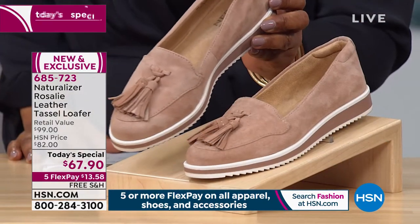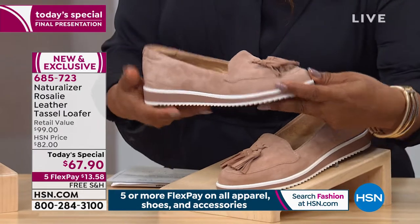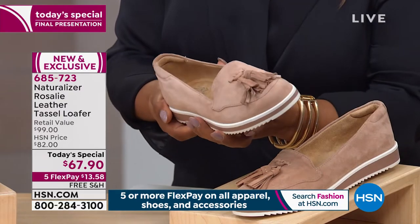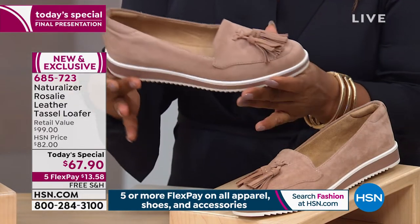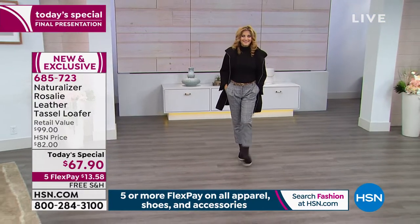And then last in front of you is the taupe, which we call our new nude — our barely nude — which is so flattering to the most variety of skin tones. It's been the most popular on the day. When everyone gets it at home, they'll really like it. It works so well with so many different skin tones, not to mention the comfort features that come with Naturalizer.